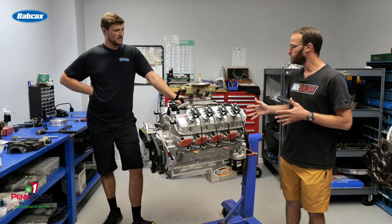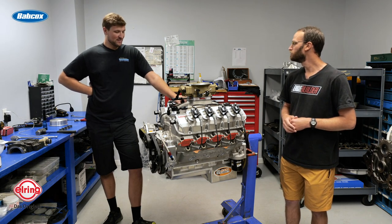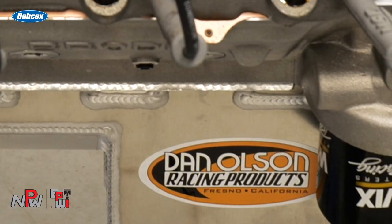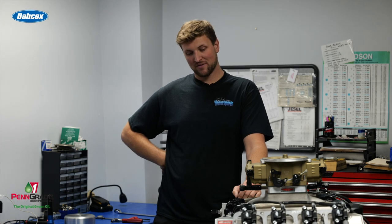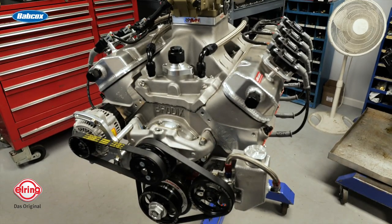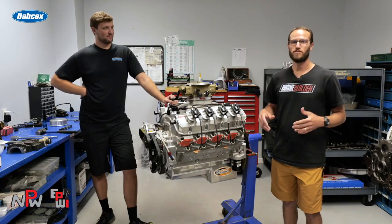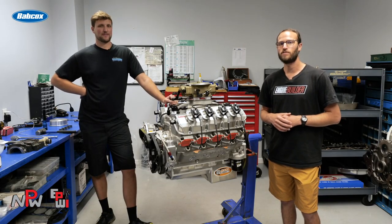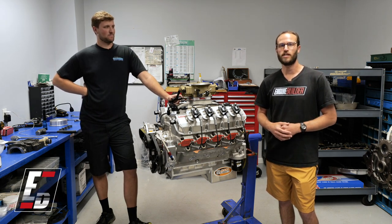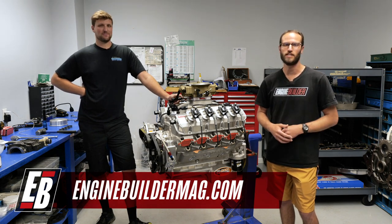Anything else about the engine or internals we're leaving out? These are Dan Olson valve covers and pan, Jessel rockers, rev stainless valves, trend pushrods — pretty much everything. We appreciate you telling us about this awesome 598 cubic inch big block Chevy. Make sure you're checking out everything that Pete's doing here at Gibbons Motorsports, and as always, check out enginebuildermag.com for more great engine content. We appreciate you watching, and we'll see you guys next time.